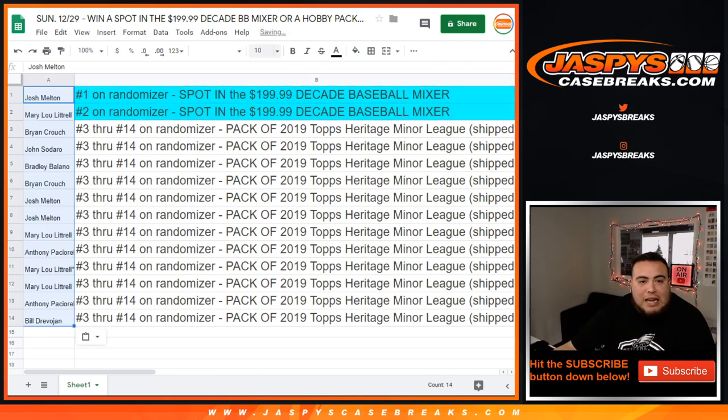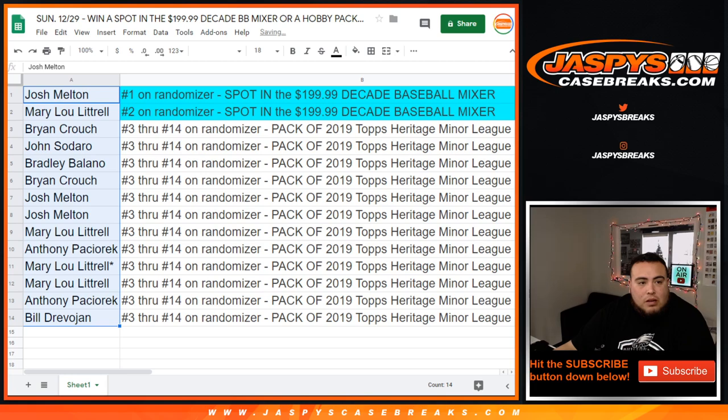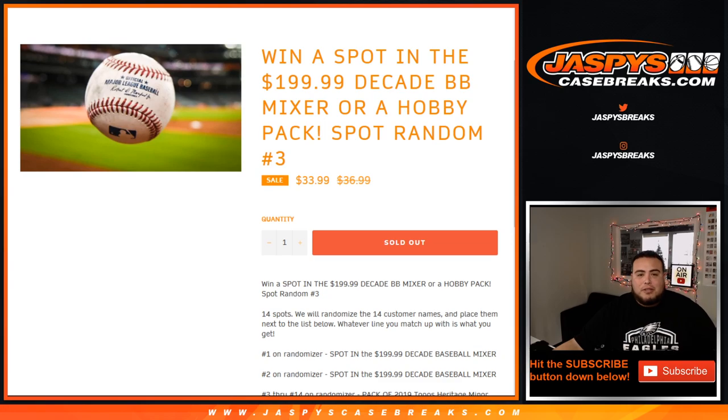Mary Lou got the last four. So Josh, you're gonna win a spot in the mixer — congratulations! And Mary Lou wins a spot. Brian all the way down to Bill, you guys will get a pack of Topps Heritage Minor League Baseball. Appreciate you guys — this gets us that much closer to selling off the football and the baseball mixer. Jasper's casebreaks.com, appreciate it.